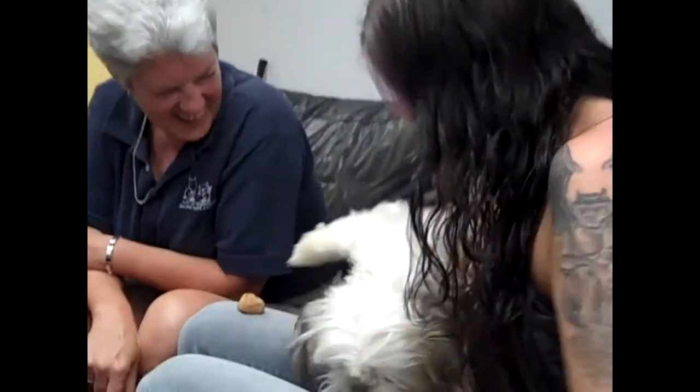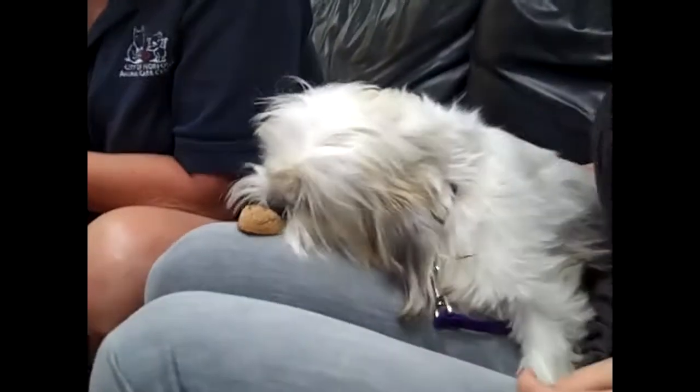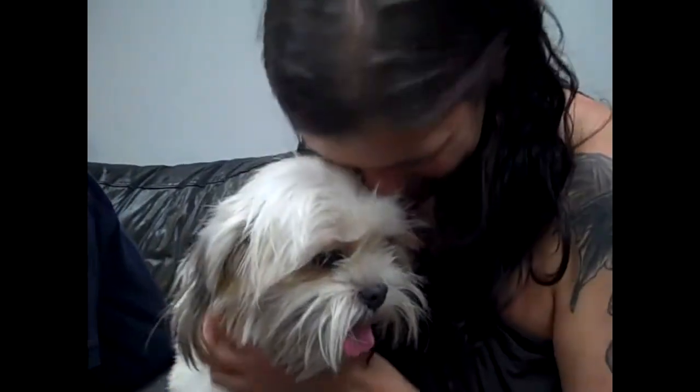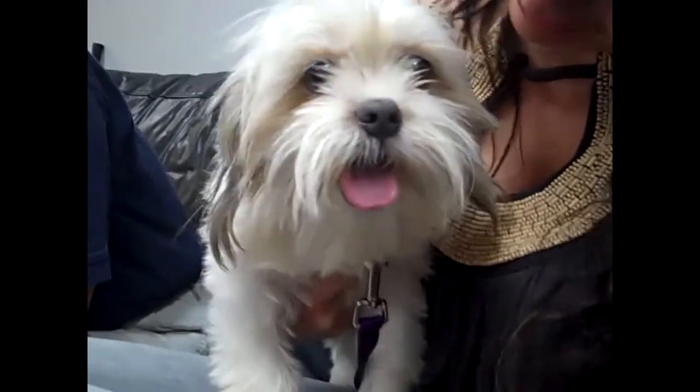If you would like to adopt her, what do we need to do? Just come to the Norfolk Animal Care Center. We're at 5585 Saber Road in Norfolk, just across from the Jana Shopping Center. She's $75 and that would include her spay, vaccines, microchip, and all that good stuff. Awesome. Well, we will put all of the information up on the screen. You're Fancy, you're so cute. We'll put it all up on the screen right here.